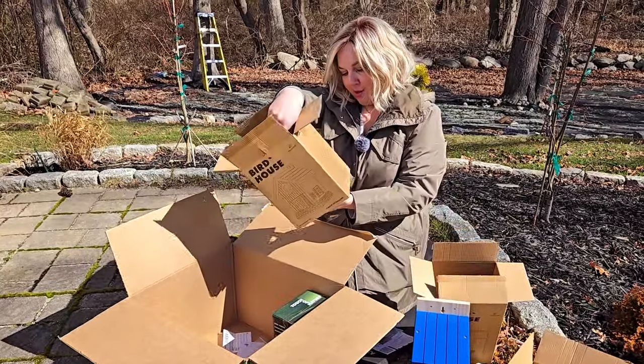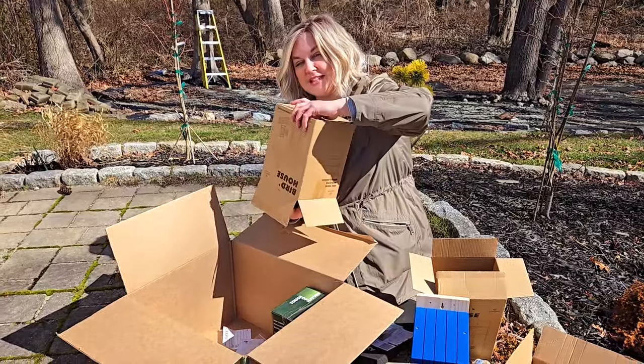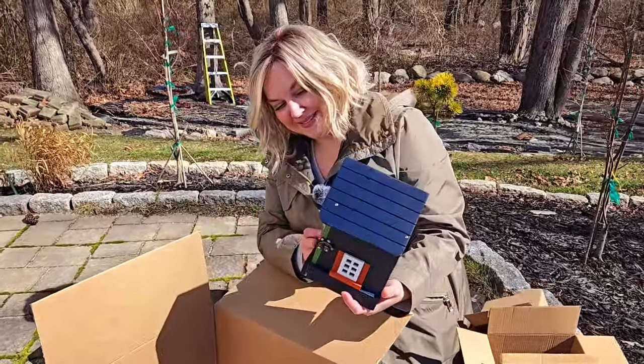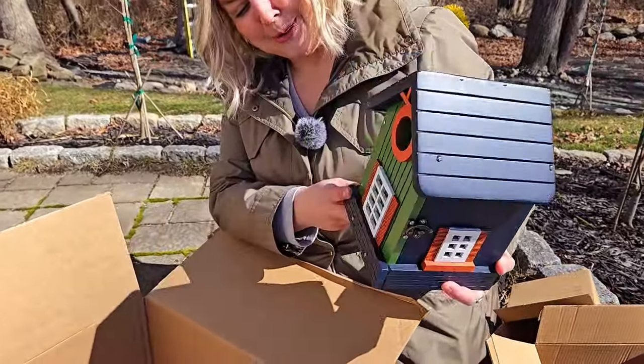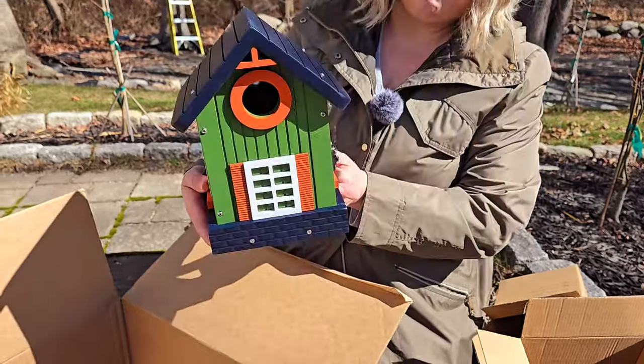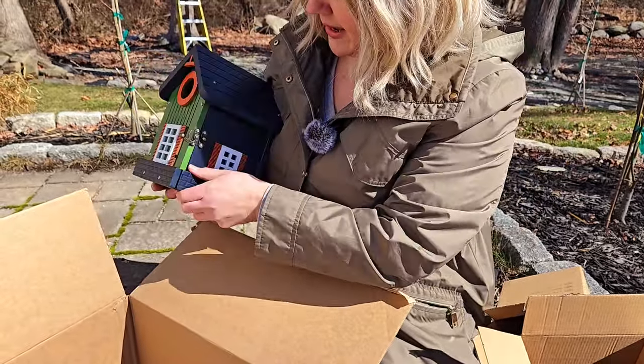This one here is called the King's Yard — it's another bluebird house, a little bit different than the other two. It's green and blue and looks like a little cottage with some orange accents — really pretty. It also has a door on the side for opening and cleaning.